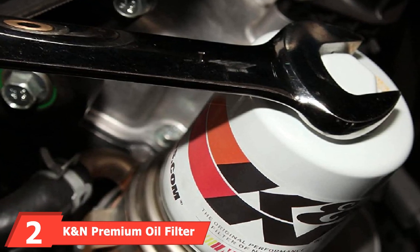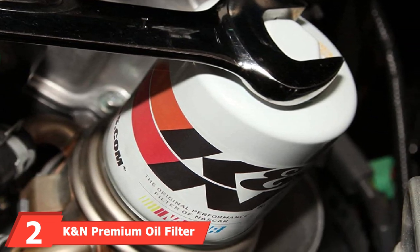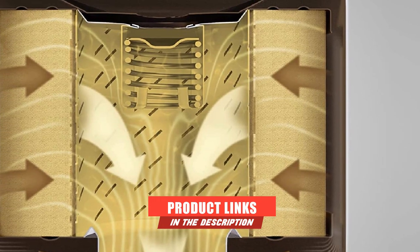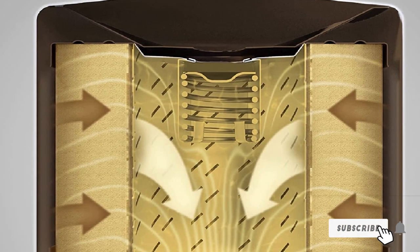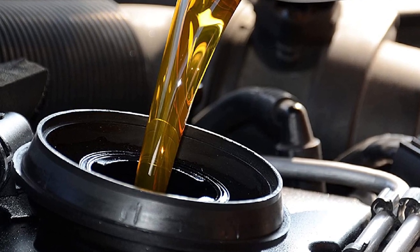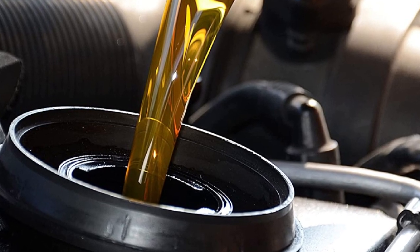Moving on to number two, the Cayenne N Premium Oil Filter. The Cayenne N Premium Oil Filter is an excellent addition to high-performance vehicles. If your car demands an oil flow rate at higher levels, this is it. Racing and trucking vehicle owners must look at this oil filter. This filter employs an impregnated cellulose media. Though the filtration capacity is not as high as synthetic media, you can expect at least 99% filtration capacity.